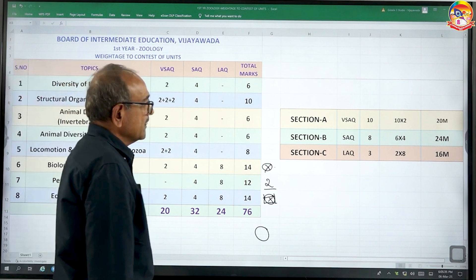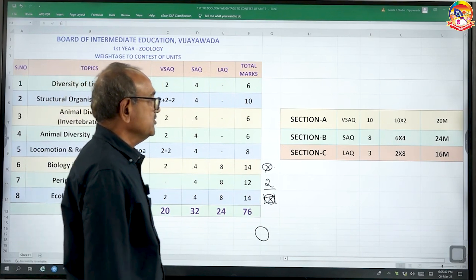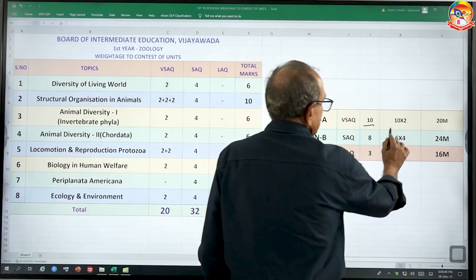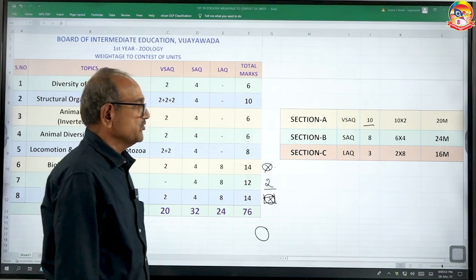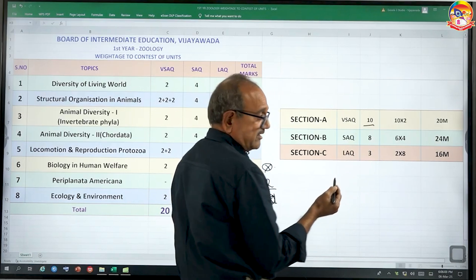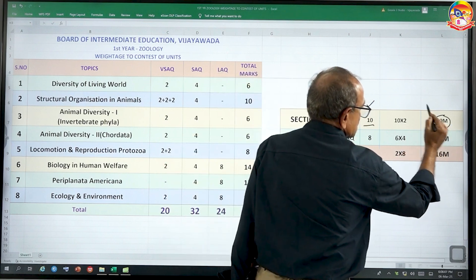Now, coming to the question paper — there are three sections: Section A, Section B, and Section C. Section A carries 10 very short answer questions and we have to attempt all 10, carrying 20 marks. This is very crucial. If you focus on this, those who study with a little concentration can score maximum — 10 out of 10 — meaning almost 20 marks you can score here.